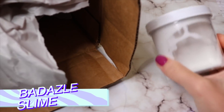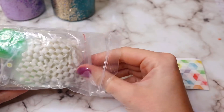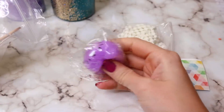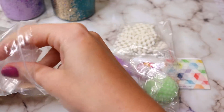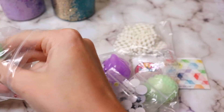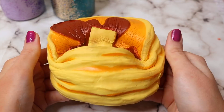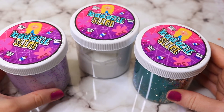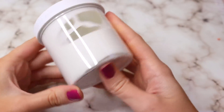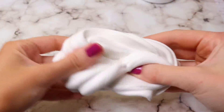The next package is from Badazzle Slime, and it came with three slimes plus a bag full of goodies — little squishies, mini Chex Mix pieces, eyeballs, and the biggest pancake squishy I've ever seen. Everything was packaged really nicely with packing paper, although the slimes didn't have bubble wrap. However, two out of three containers cracked. Luckily nothing leaked out, but it made it impossible to reuse the containers.